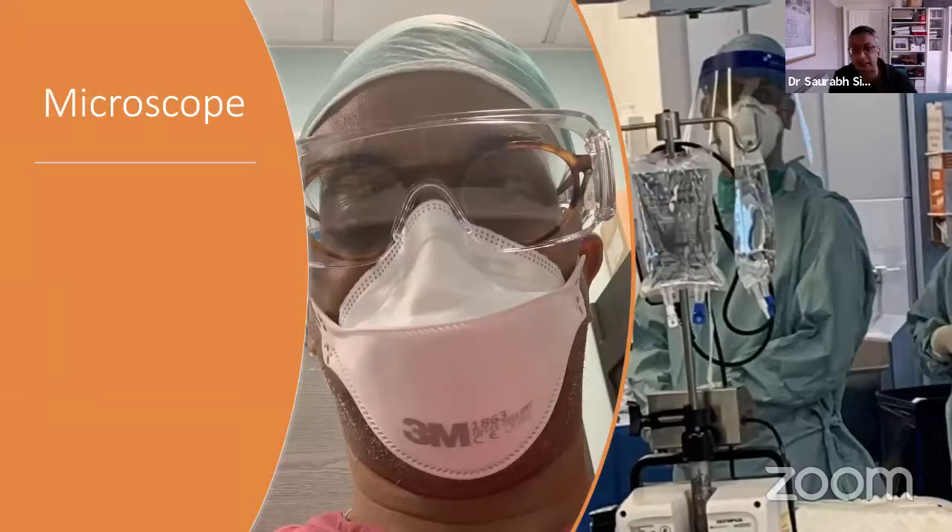One thing to consider with the microscope: if you're going to use it, the visor is not helpful because you can't get close enough to the eyepieces. I use special goggles that can go over my glasses. My junior staff who don't have glasses use wraparound goggles, which allows normal use of the microscope. You cannot use the microscope properly with a visor.